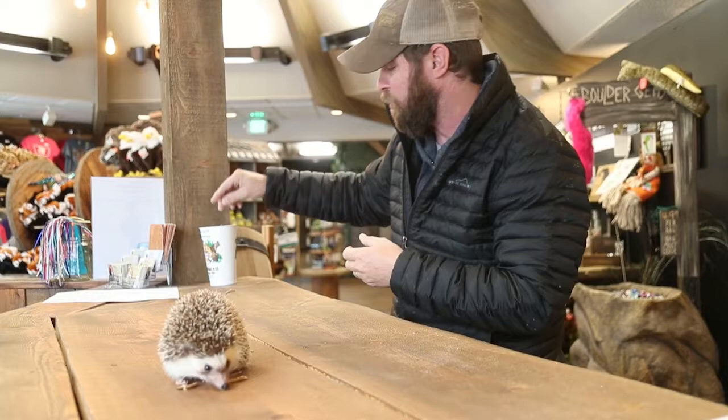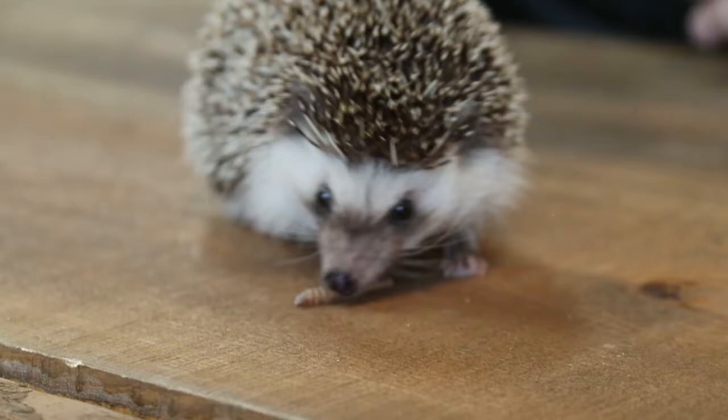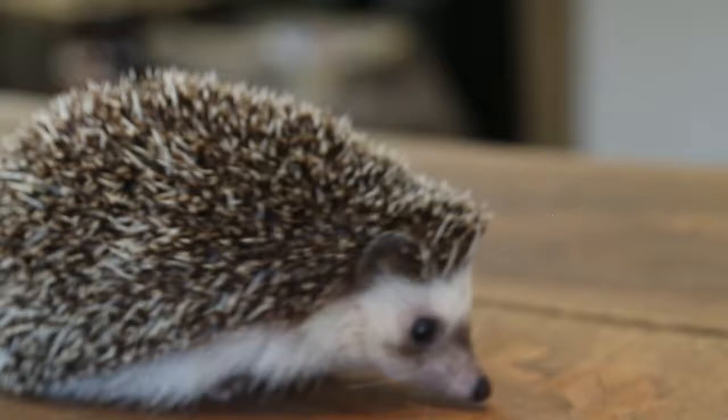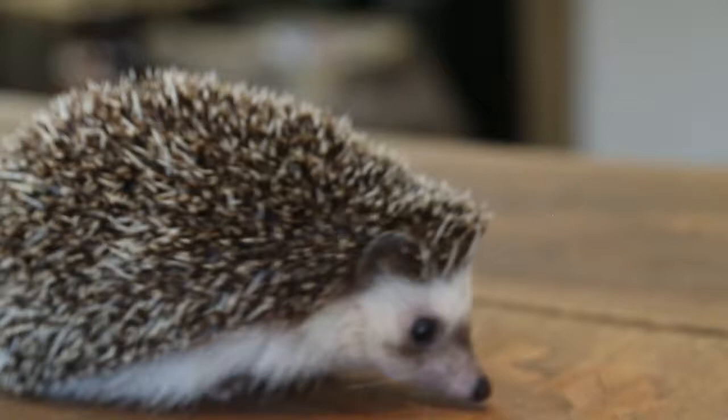He's going to get a little treat. It sounds like maybe just one is all he wanted today — let's see if he wants another. Oh he does, there he goes. Now, one thing I want to mention that these guys do that really panics a lot of people, especially if you have them as pets, is something called self-anointing. When they find something that they like the smell of — say it's a rose petal — they're going to start foaming at the mouth, then take that foam and rub it all over their quills. We don't know why they do that — it's a mystery of science.